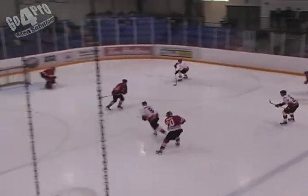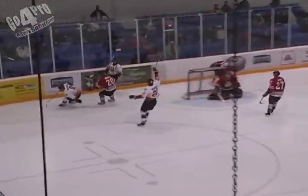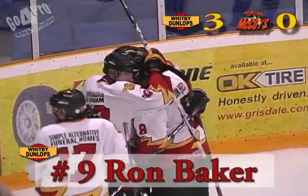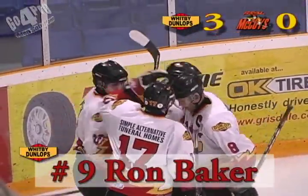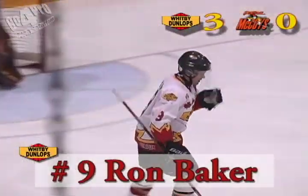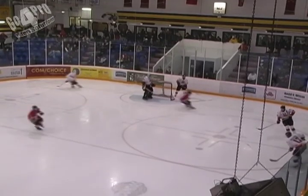Just missed being hit by two real McCoys now — Ron Baker, three on one, Baker, Cuddy, and scores! Ron Baker, what a pass by Pete McKellar to feed him. He goes down the right side and again blocker side goal on Dan Turple. They're going upstairs in that spot.